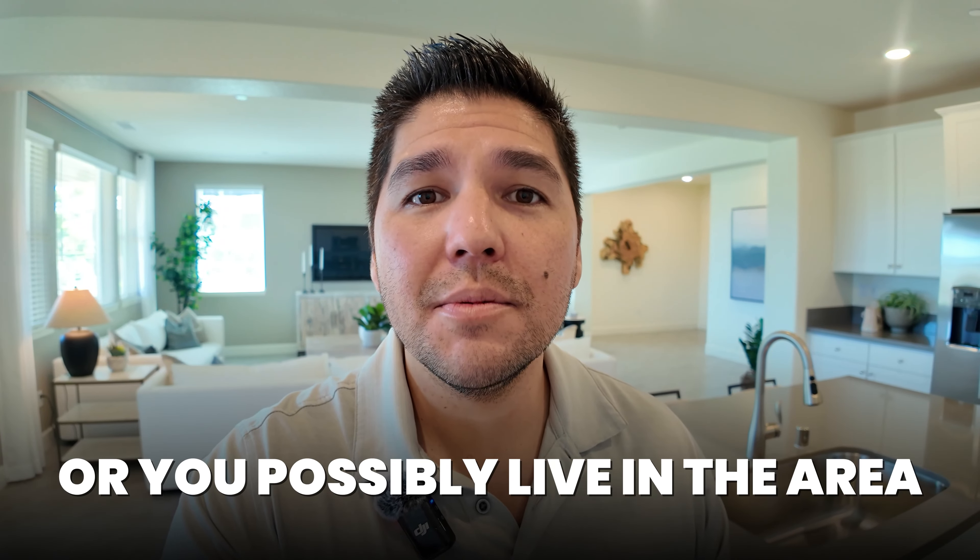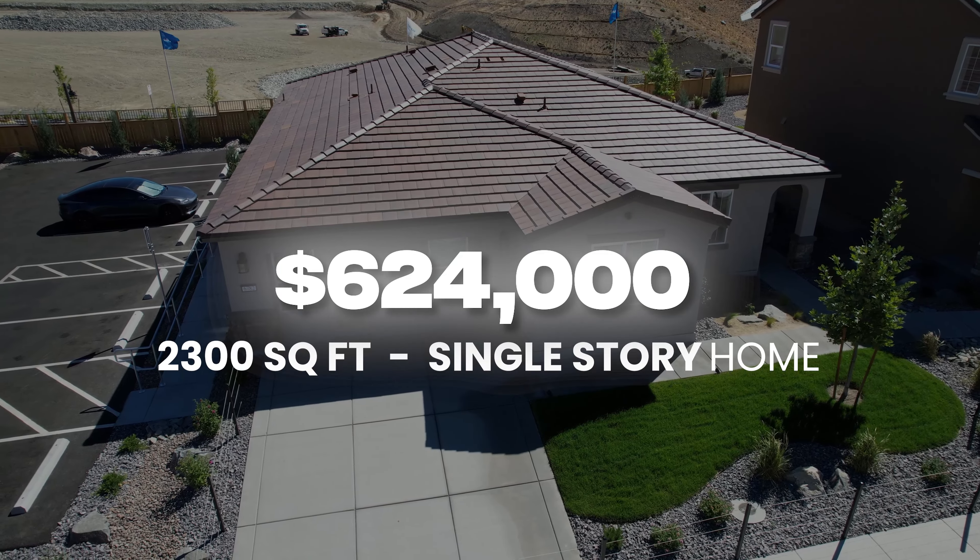Are you thinking about moving to Sparks, Nevada, or you possibly live in the area, and you're looking for a nice one-story home?